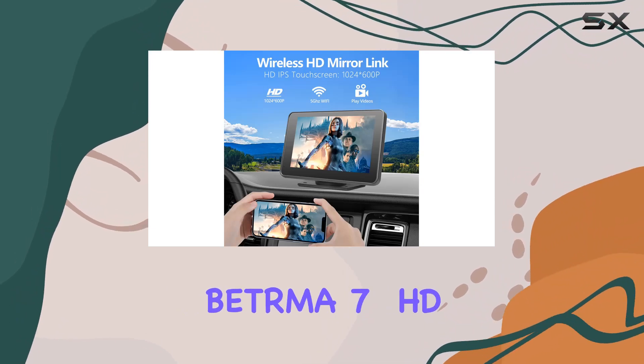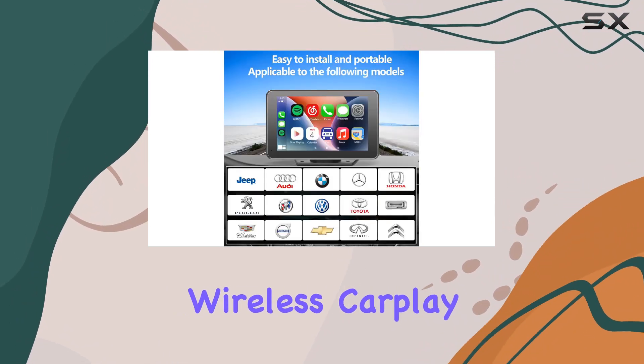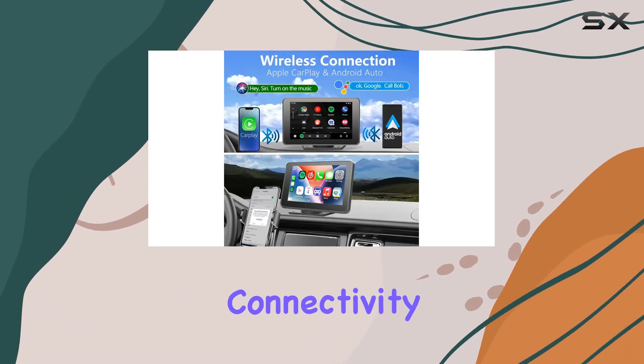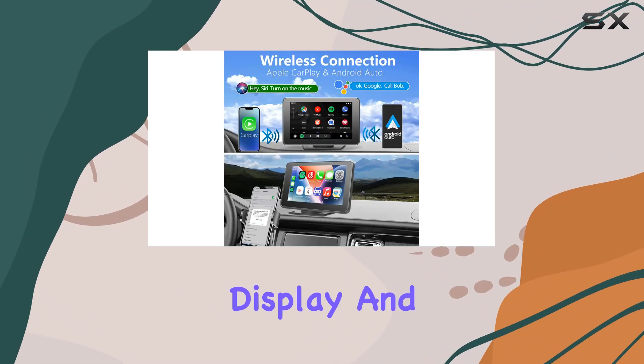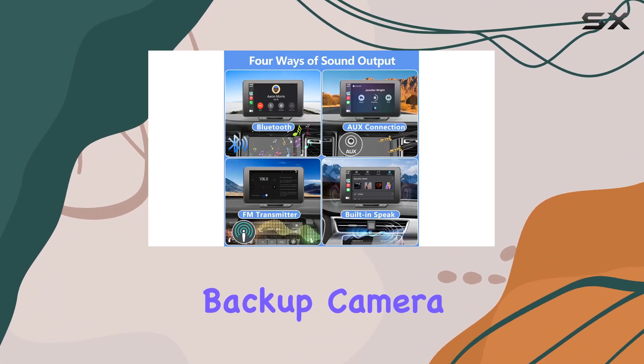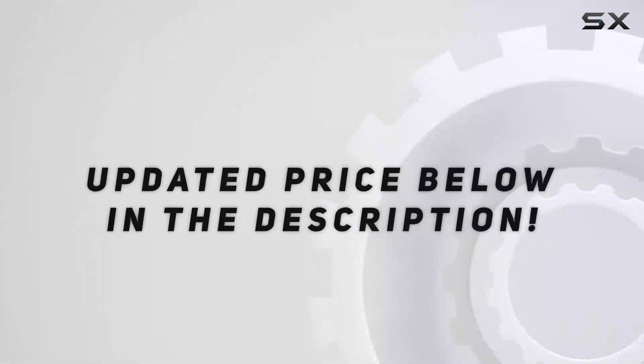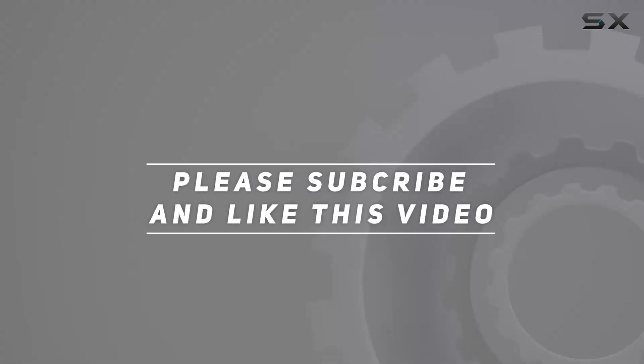In summary, the Betrima 7 HD touchscreen wireless CarPlay stereo is a feature-packed addition to any vehicle. From its seamless connectivity options to its crystal-clear display and safety-enhancing backup camera, it's a must-have for any tech-savvy driver. Check out the video description for updated price, and thank you for watching.